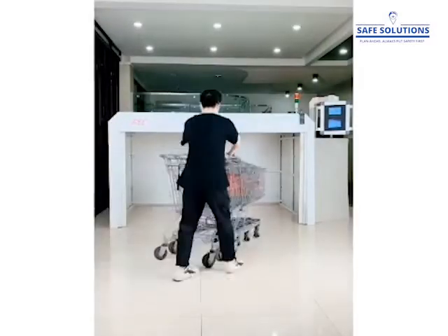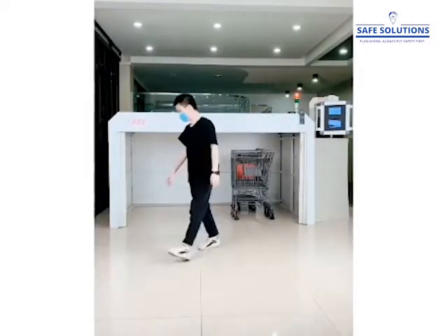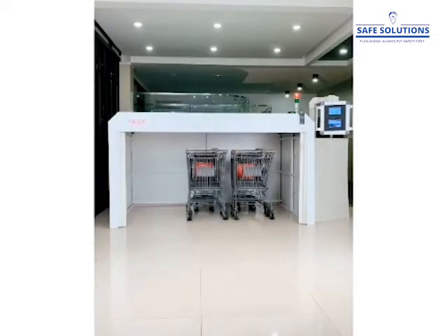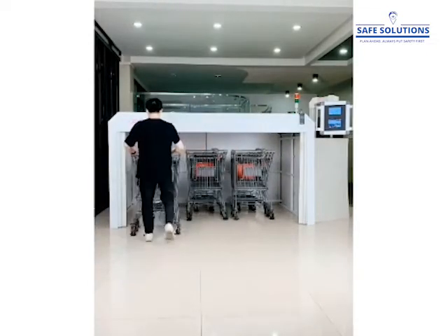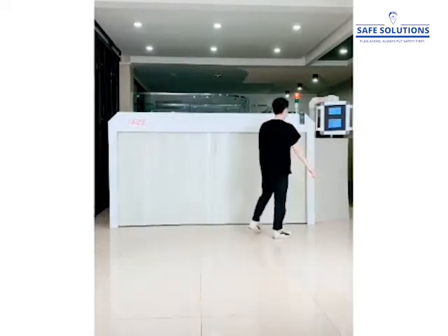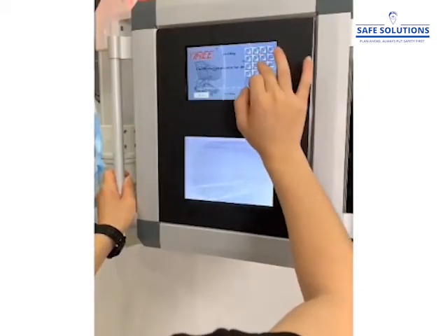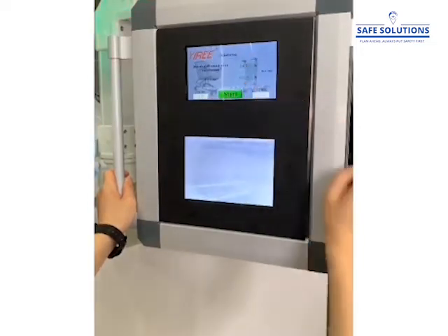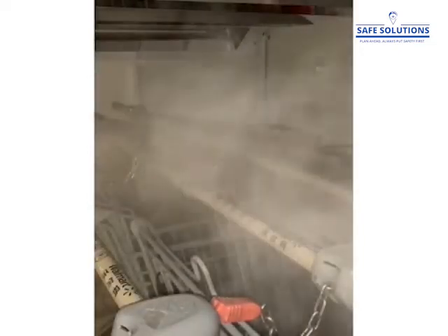Safe Solutions carries the NIMBY Vault, suitable for use at shopping malls, airports, and stores where carts are used. It eliminates 99.9% of virus and bacteria on the carts. Each disinfecting cycle lasts 3 minutes, housing 9 large carts or 20 small carts per cycle. It's a cost-effective and highly effective method for disinfecting and sanitizing.